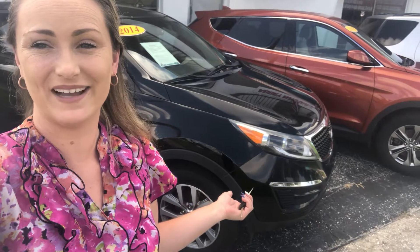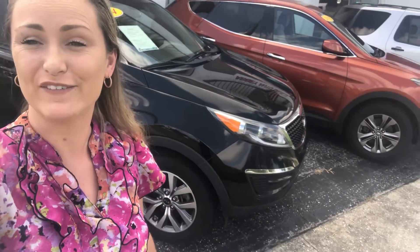This one only has 60,000 miles on it and is priced to sell. If you're looking for a vehicle that gets a lot of bang for your buck, this 2014 Kia will do it.